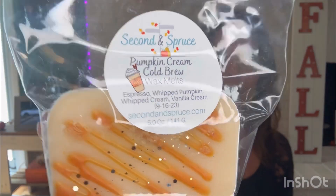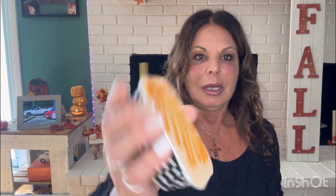Pumpkin Cream Cold Brew — espresso, whipped pumpkin, whipped cream, and vanilla cream, poured September 16th. Wow, that peppermint milk and cookies got me. Oh my God. Okay, I get it everybody — I totally, totally get it.